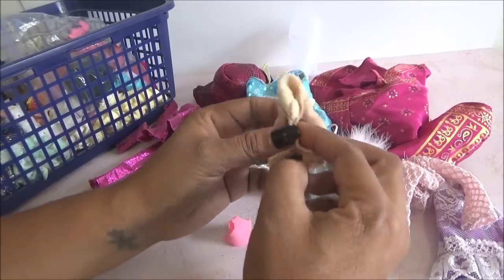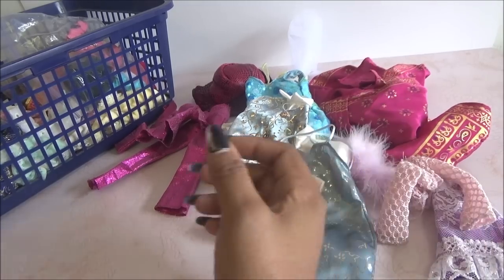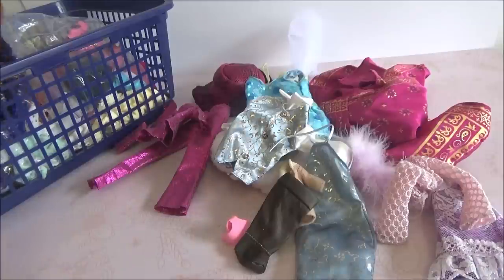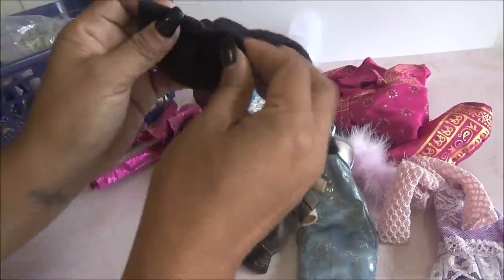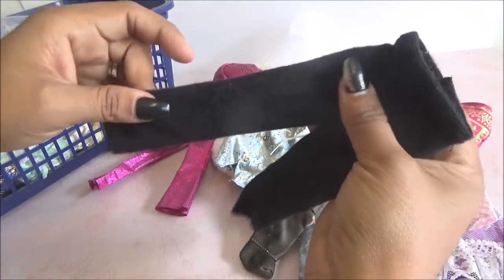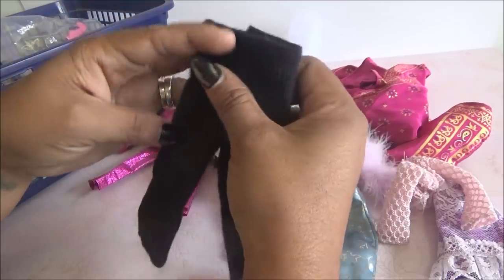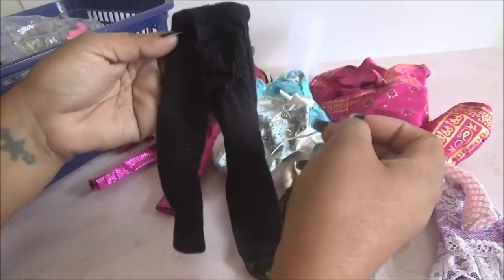Viene este que es un saquito súper chiquito. Este podría servirme para las muñequitas de Blittles, las de Little Special. Viene una bota. ¿Qué más tenemos por aquí? Un pantalón para un Ken, así como de estos calientitos. ¿Cómo se le dice a esto? ¿Como de su pelo o algo así? Está padre.